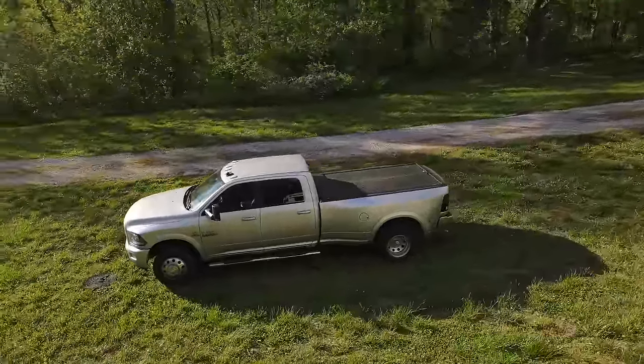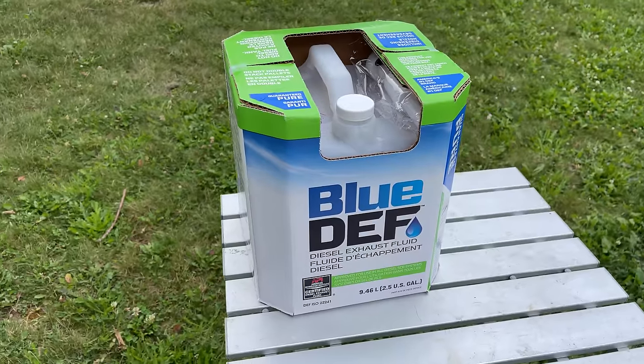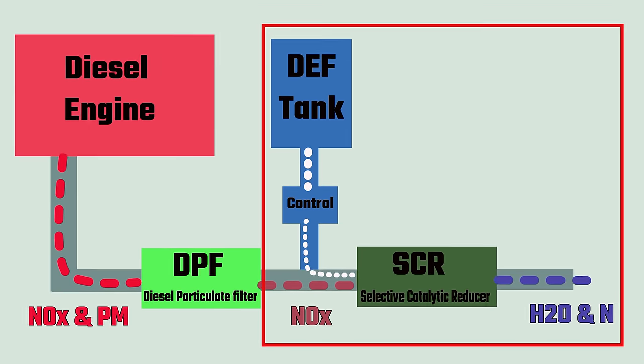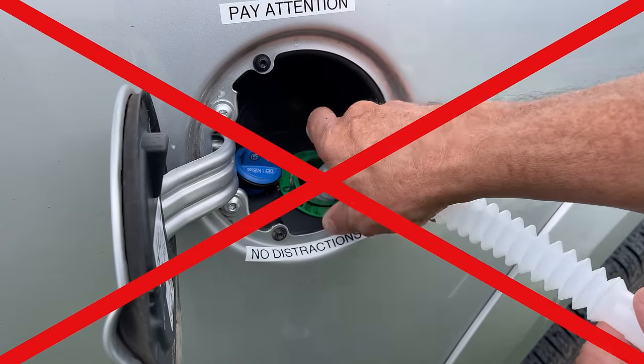Modern diesel trucks require DEF, or diesel exhaust fluid. What is DEF? Why is it required? How is it used? And how do you avoid a costly DEF mistake?